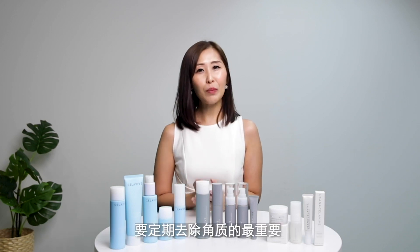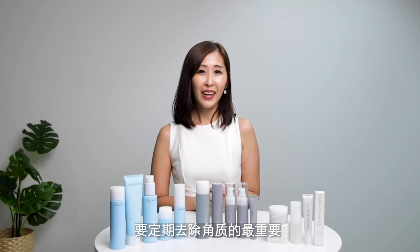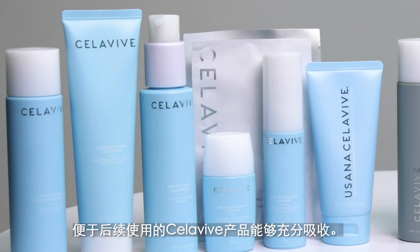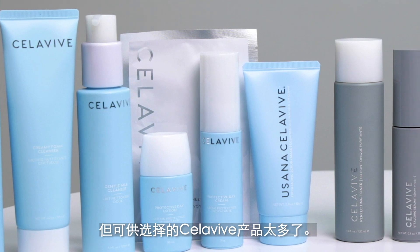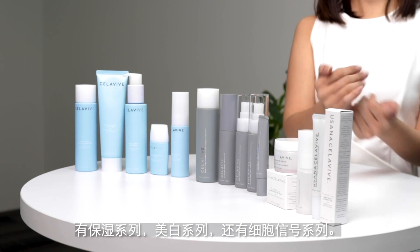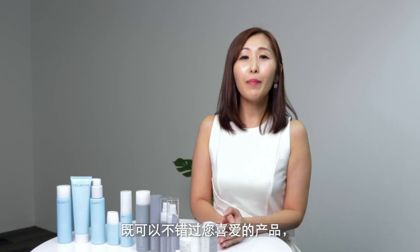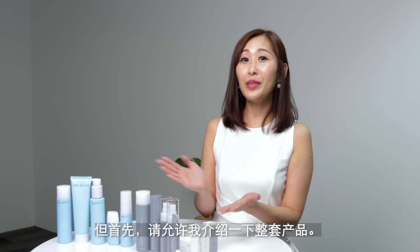One of the most important reasons that you have to exfoliate your skin on a regular basis is to make sure that you condition your skin so that whatever Celebi products you are going to apply later will get well absorbed. But there are so many Celebi products available — there is the hydrating range, the self-signaling range, and the brightening range. That's why today we are going to teach you how to layer the Celebi products so that you can receive all the benefits without sacrificing your favorite. Let me introduce to you the full range.